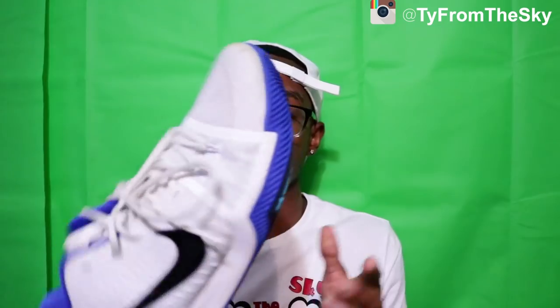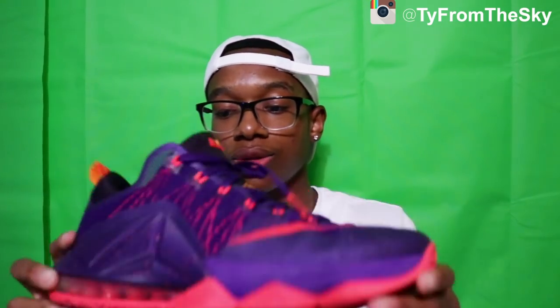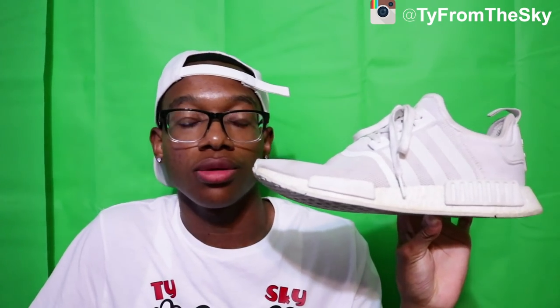I dropped a couple racks on the Yeezy Boost. I also got these Kyrie 4s — they're alright, not a really great shoe to hoop in. Also got these LeBron Lows — I forgot which LeBrons they were but they looked pretty cool so I had to cop. Another shoe I plan on buying a lot in the future is the Adidas NMD — really comfortable, great style, overall an excellent shoe.